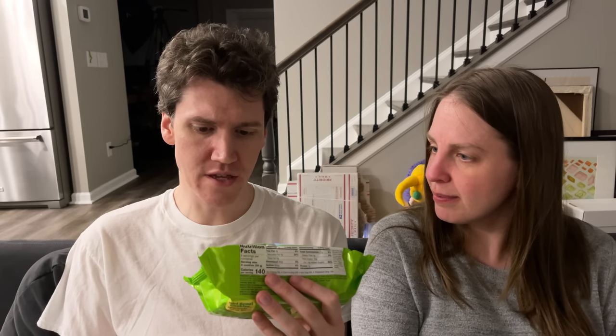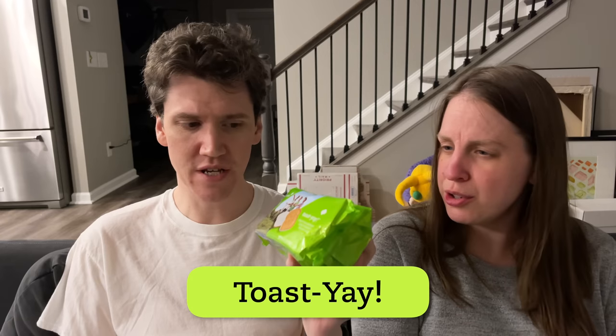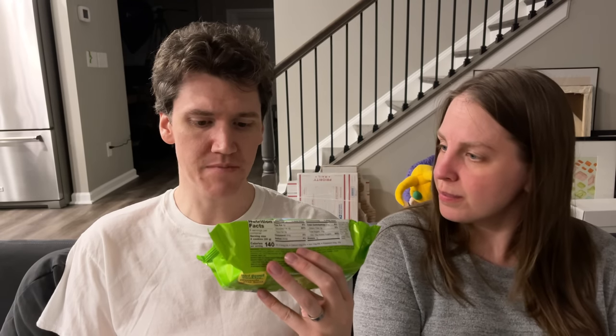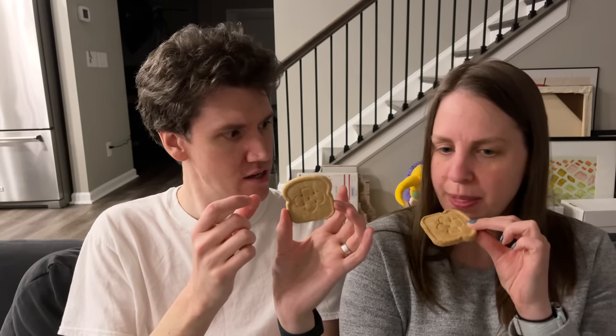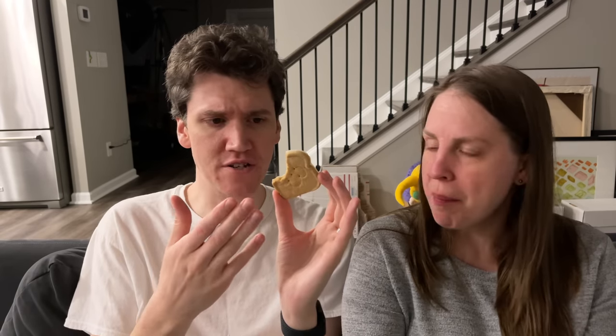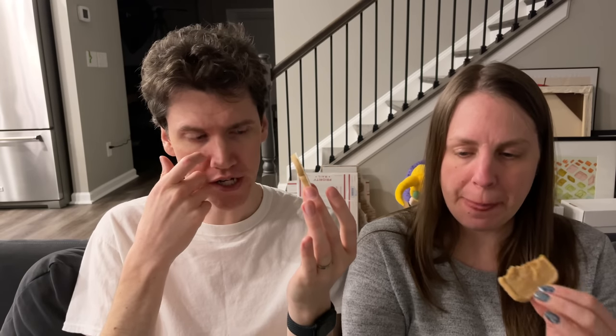We're gonna try Toasty-J's, and I think these are a newer one — new since I was in Girl Scouts. French toast-inspired cookies dipped in delicious icing. I was not expecting them to be this big; I also thought it was a sandwich cookie. These are huge! So these taste like — you have the cookie side and then the icing side. The cookie side is like a big, thicker Teddy Graham — like the cinnamon Teddy Grahams. The icing side is a very light vanilla icing. It's good, but Thin Mints are better.